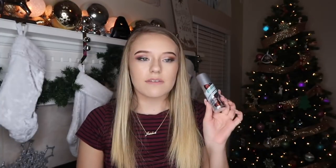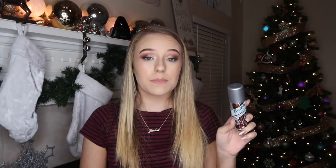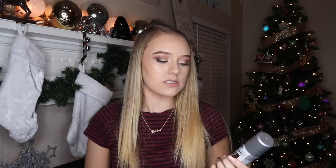Next thing is this travel-size Batiste dry shampoo. Batiste is one of my go-to dry shampoos. I got the one for dark hair because my mom has really dark hair and she can't wash it all the time since it's a lot to manage. I thought this was a cute little gift.